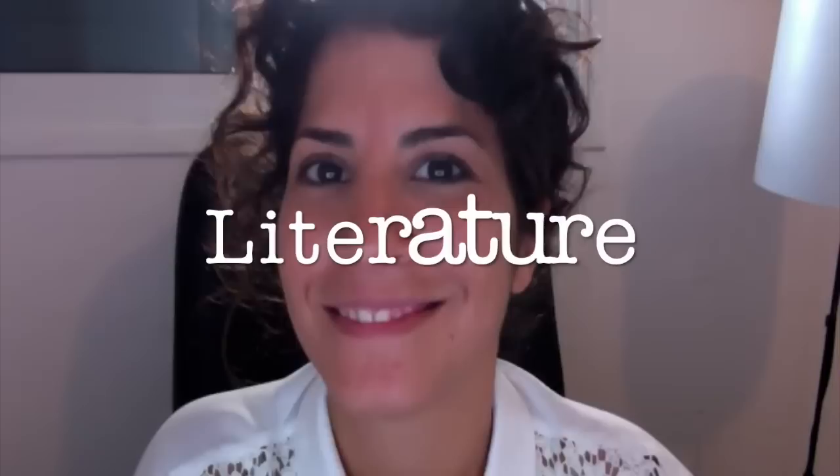Hi, this video is for Diego that asked me how to pronounce the word. So there are actually two ways to pronounce this word.